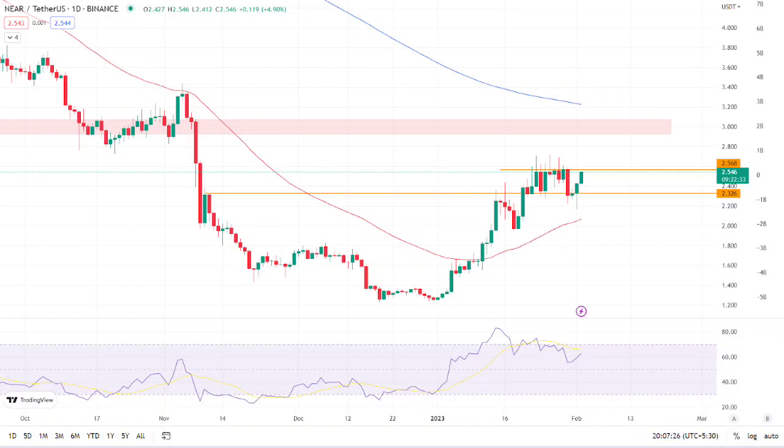NEAR/USDT is trading at $2.546 with a gain of 4.97% in the past 24 hours. The token is trading below the demand zone on the daily time frame. The bulls were able to hold the $2.326 level and the token has bounced off strongly, but is still trading in a consolidation zone. It remains to be seen if the bulls can break above the $2.568 resistance level and continue the bullish momentum.